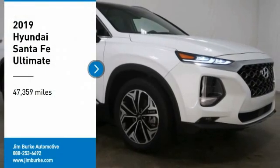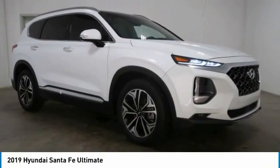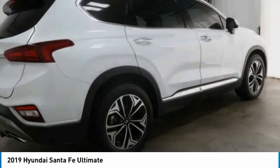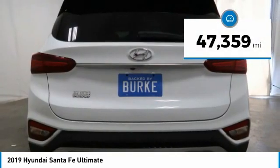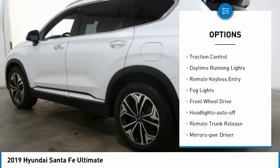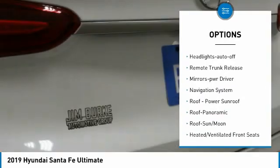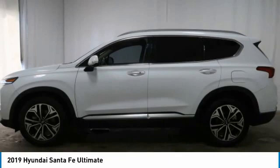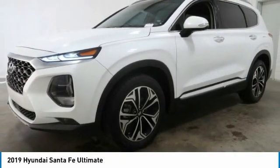We are pleased to show you the 2019 Santa Fe. Style, quality, performance, value — need we say more? This vehicle has less than 50,000 miles. Here are some of this vehicle's great options: aluminum wheels, heated side mirrors, traction control, daytime running lights, remote keyless entry, fog lights, forward headlights with auto off, and remote trunk release.